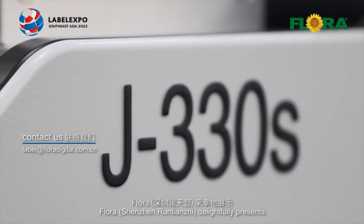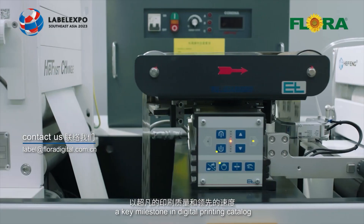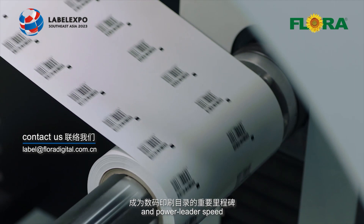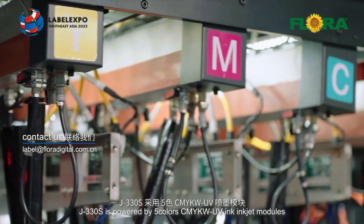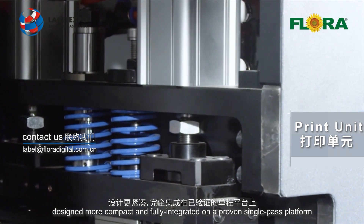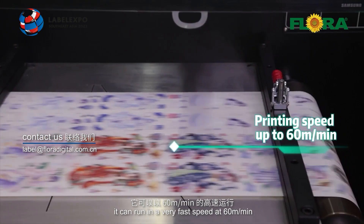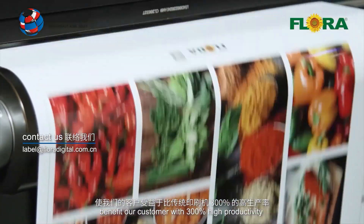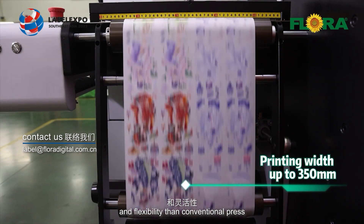Flora delightfully presents its remarkable UV label press J330S, a key milestone in digital label printing with amazing print quality and high speed. J330S is powered by 5-color CMYK plus white UV inkjet modules, designed more compact and fully integrated on the proven single-pass platform. It can run at a very fast speed of 60 meters per minute, benefiting our customers with 300% higher productivity and flexibility than conventional presses.